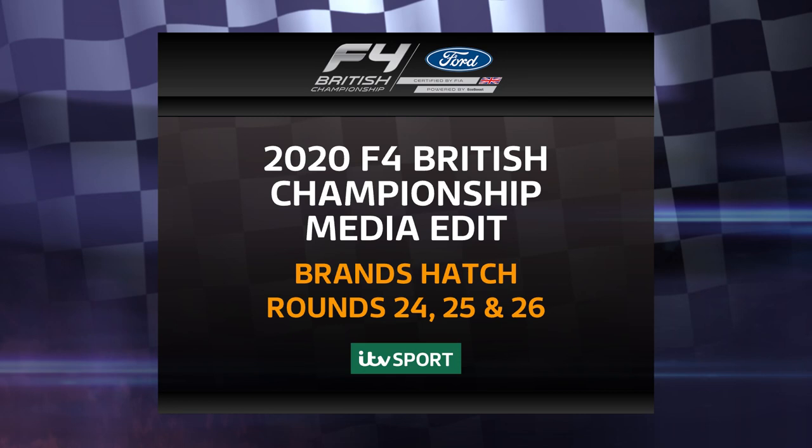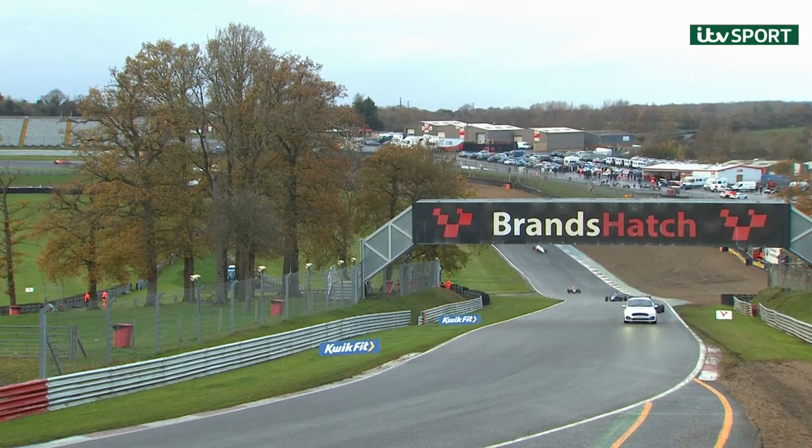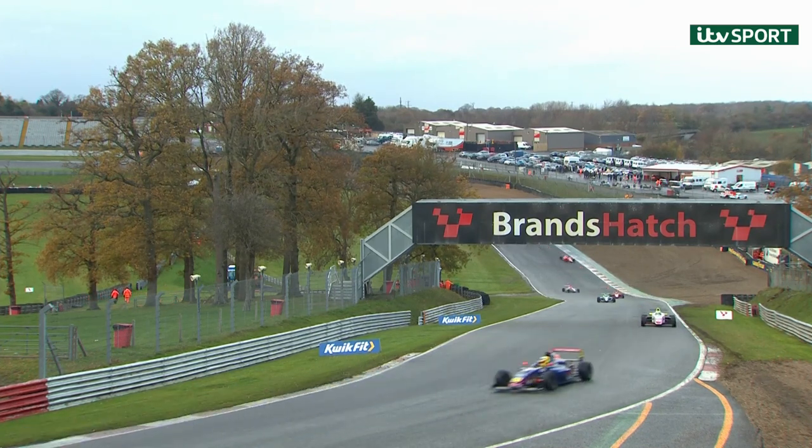The final rounds of the F4 British Championship, certified by FIA and powered by Ford EcoBoost, arrived at Brands Hatch with the main two title protagonists — Zachary Sullivan and Luke Browning — tied on points at the top of the table. The fans were in for a decider that would go all the way to the last race of the season.